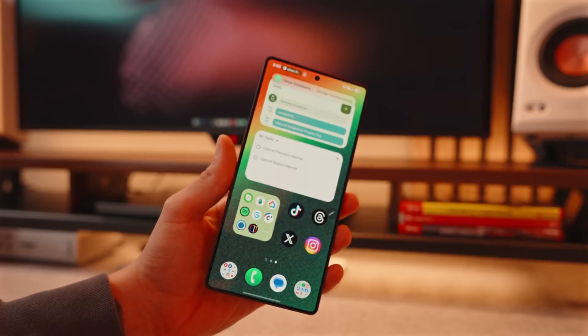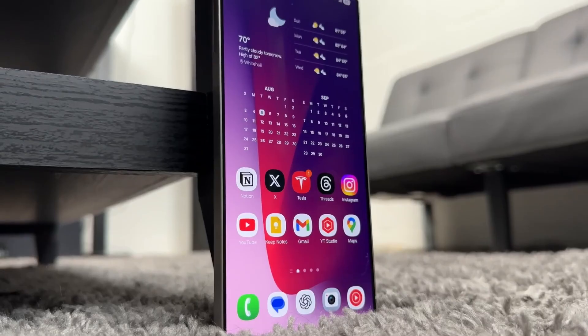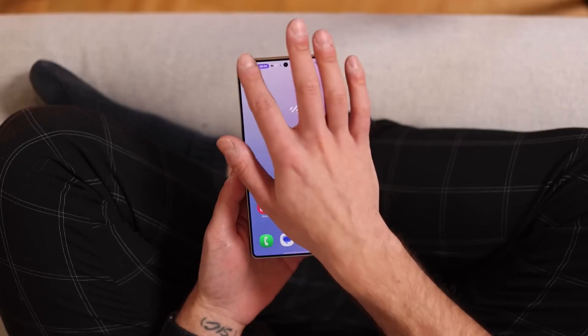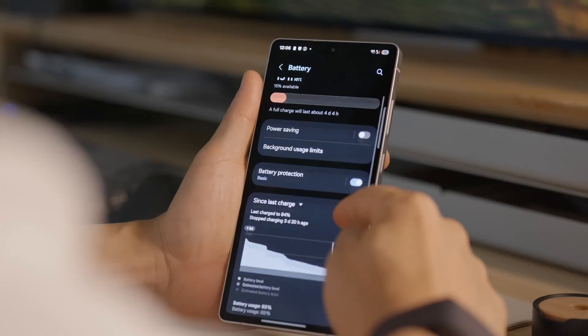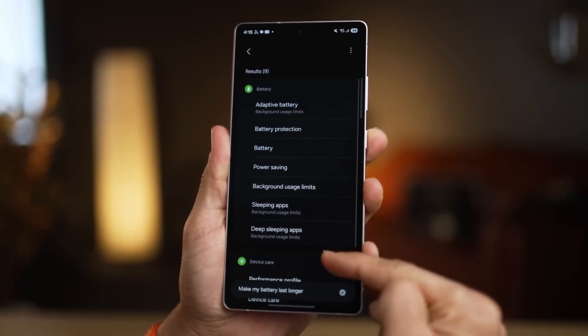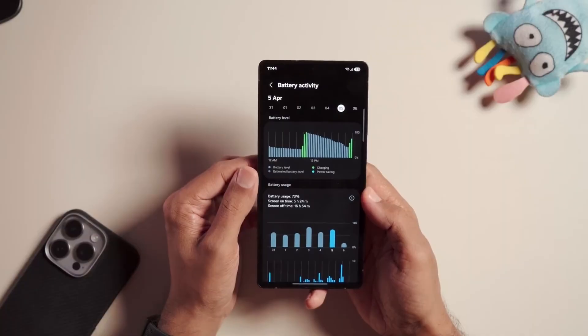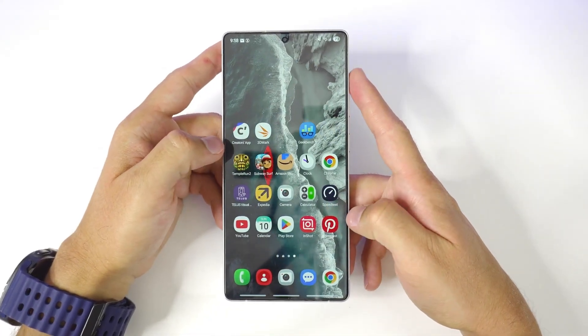What if I told you your Galaxy phone is about to feel completely different without you spending a single dollar? Faster animations, smarter battery life, hidden AI tricks, and even mid-range devices getting upgrades almost as fast as flagships. Sounds unreal, right? Well, Samsung just made it real with the rollout of One UI 8, and the way it's happening this year is unlike anything we've seen before.